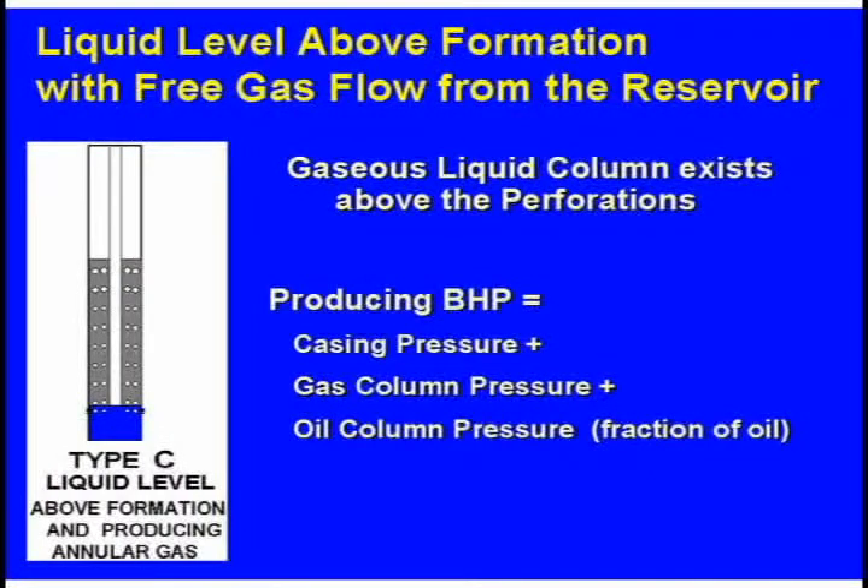In a well with a gaseous column, the bottom hole pressure is equal to the casing pressure, plus the gas column pressure, plus the oil column pressure, or whatever fraction of oil is present. In a well like this, you've got gas bubbling up through the liquid, causing the effective gradient to be higher.